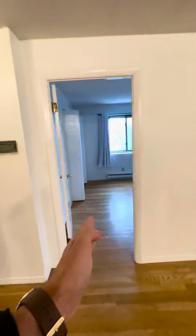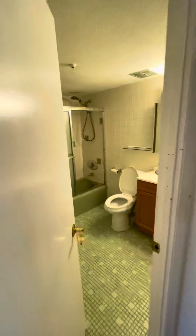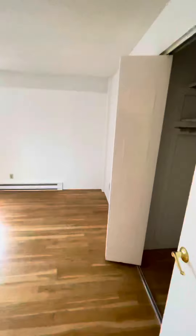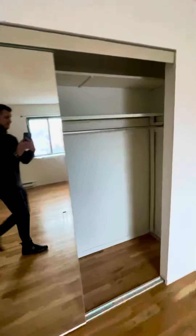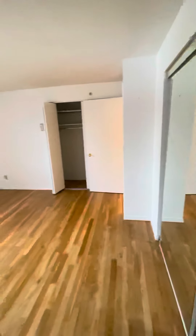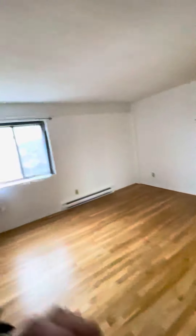Directly across is one of the two bedrooms. Here's the second. Good sized bedrooms — fit a king or a queen in here with ease. Also a great sized closet. We are on the fifth floor.